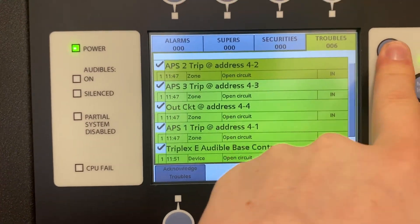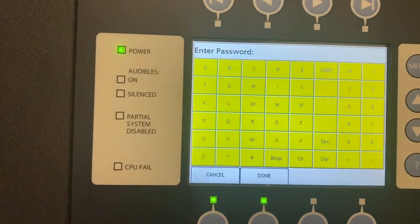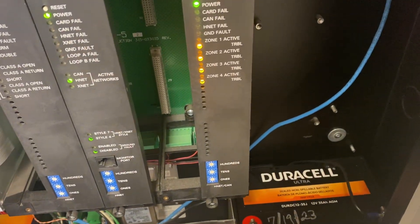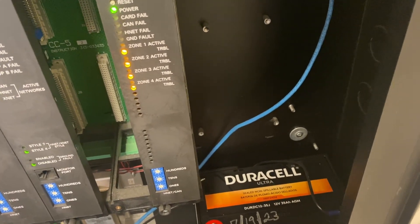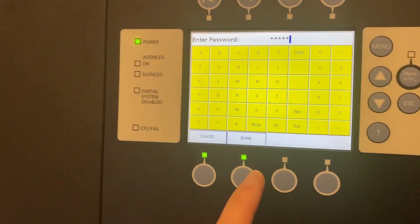So I believe it's menu, maintenance, walk test, password. How do I enter a password? Is it touchscreen? Oh, it is. Yeah, this panel's pretty cool. So you have the password in — done.